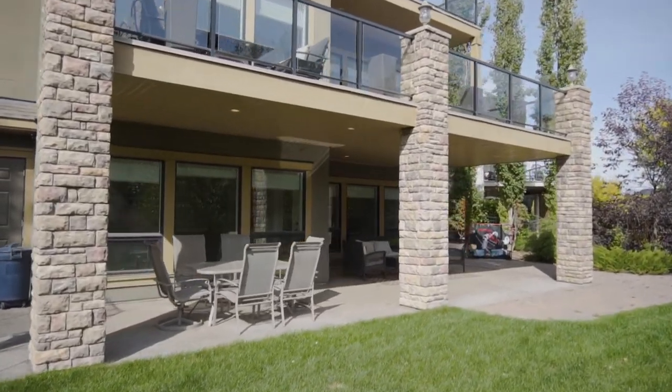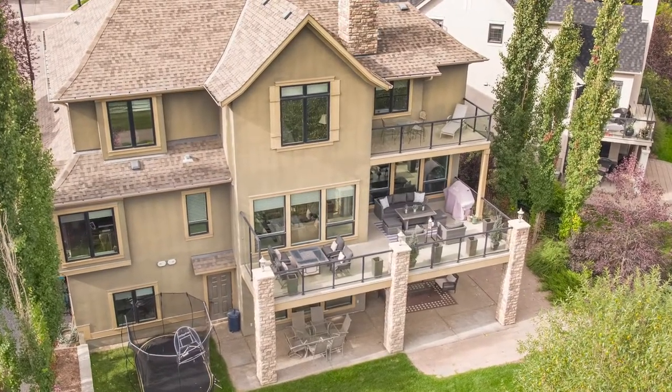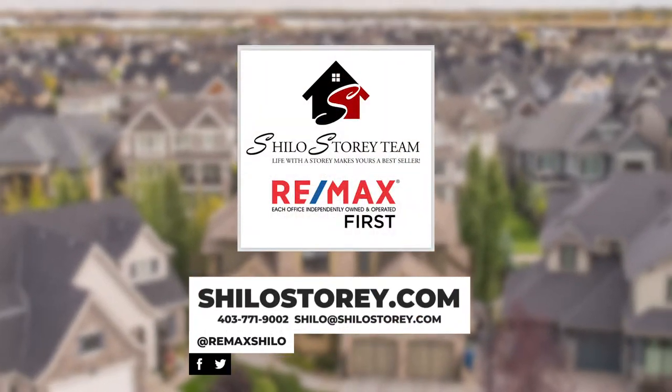Backing onto the green space and walking paths of Cooper's Crossing, and walking distance to the elementary, middle, and high school, as well as Cooper's Promenade. For more information on this listing, check out my website at www.shilohstory.com.